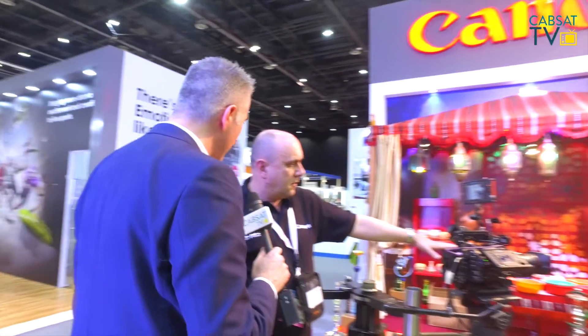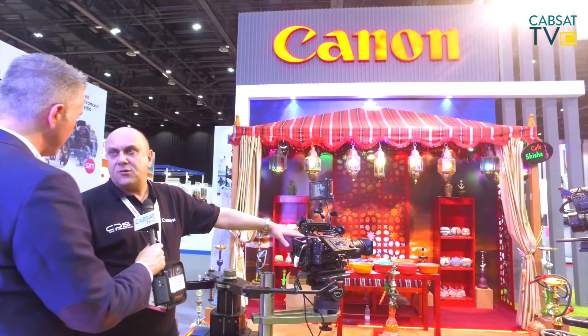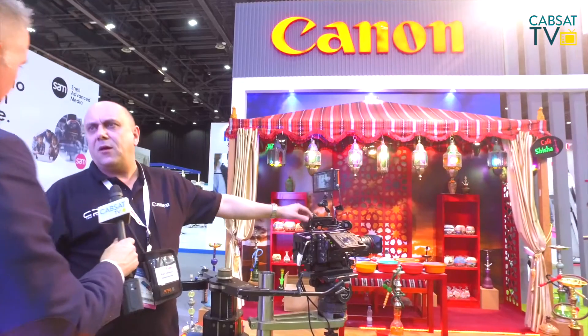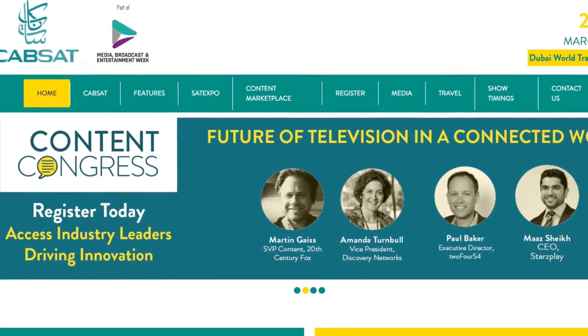And you're a key player in the region — CABSAT for you this year has been very good? It seems to be good, yeah. We've had an awful lot of interest. Visitor numbers are down a little bit over last year, but our stand's always been full, which is always nice, and there's been a lot of interest in the C700. It's a great camera. So there we go — the fantastic product launched right here at CABSAT 2017, the Canon C700. For full information on this amazing camera, you'll find it all at CABSAT.com.